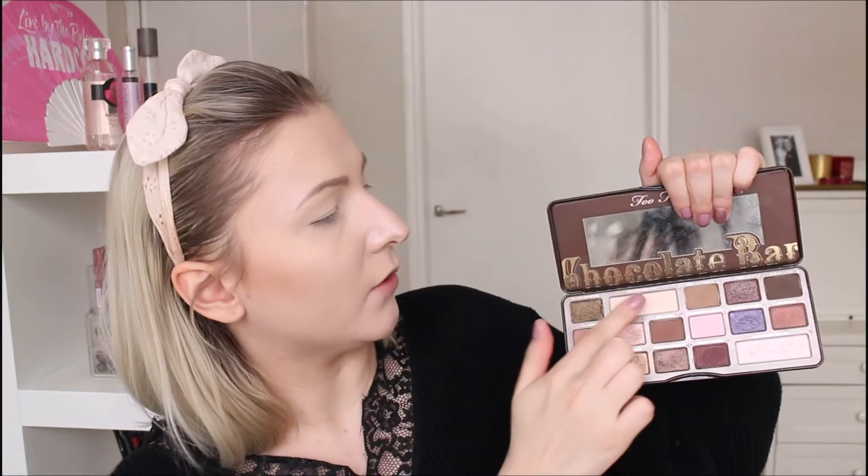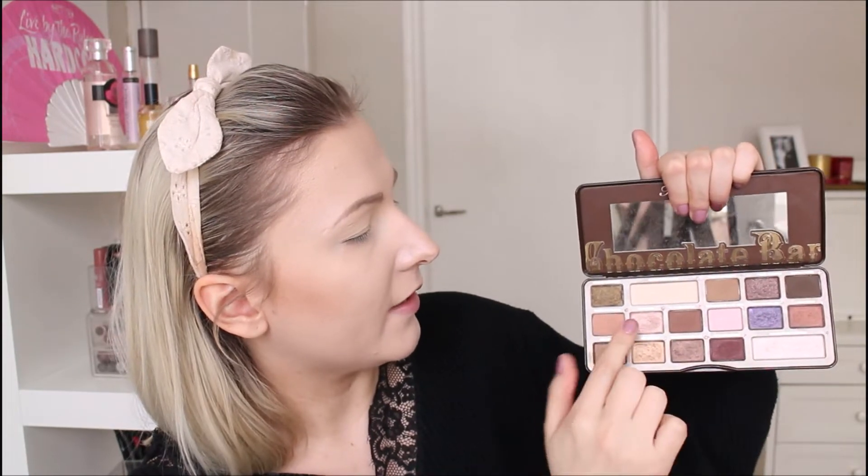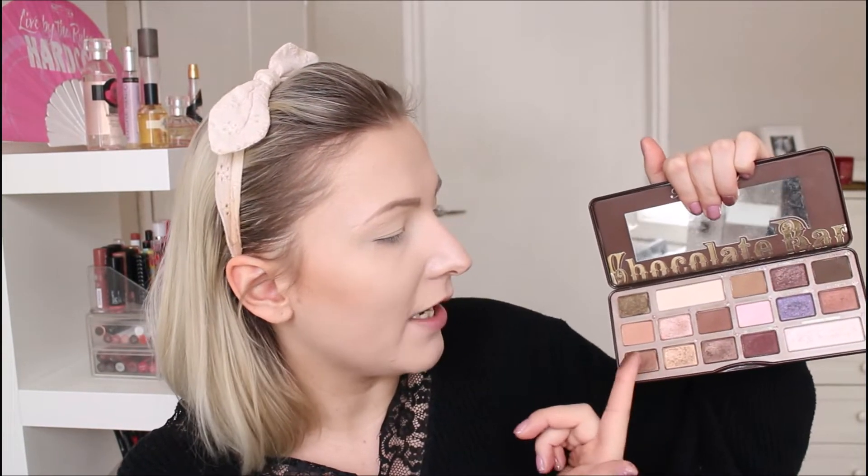Let's pick the first shade — number two: White Chocolate. It's a matte light cream shade, really basic and easy, pretty close to my skin tone. Shade number two is twelve: Hazelnut. It's a warm brown, not too deep, not too light — a really pretty, wearable shade.